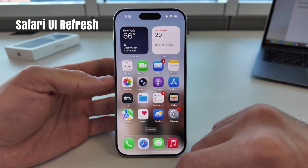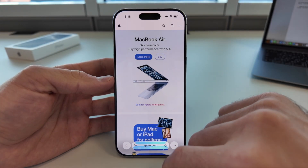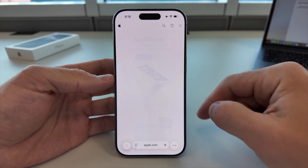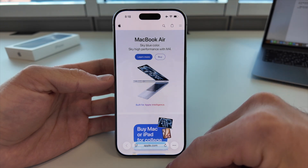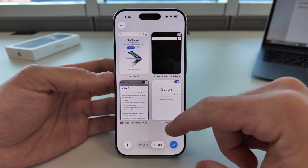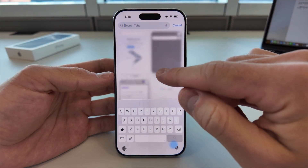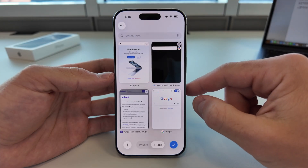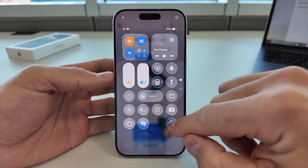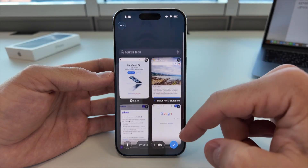Safari in iOS 26 has received one of the most beautiful updates yet. The address bar and tabs now use the same liquid glass effect, blending seamlessly with your wallpaper. But the real magic is in the new tab switcher — instead of flat cards, tabs now move in a smooth 3D animation, almost like flipping through windows in space. Selecting one feels more immersive, with fluid transitions that make browsing faster and more fun. Even dark mode looks fresh here. Safari feels like an app from the future.